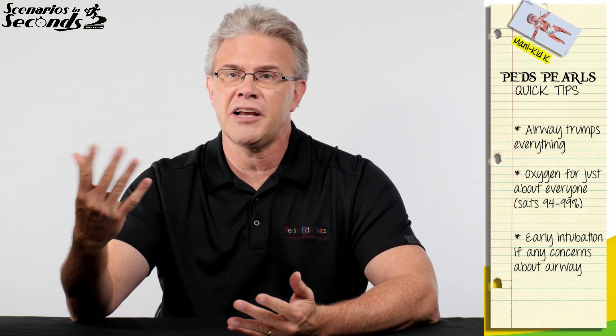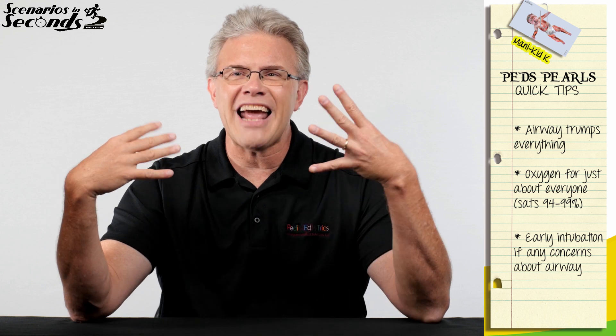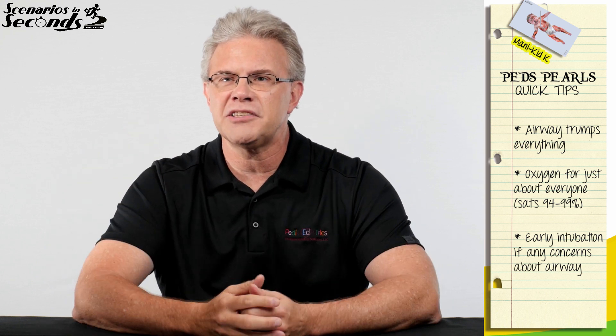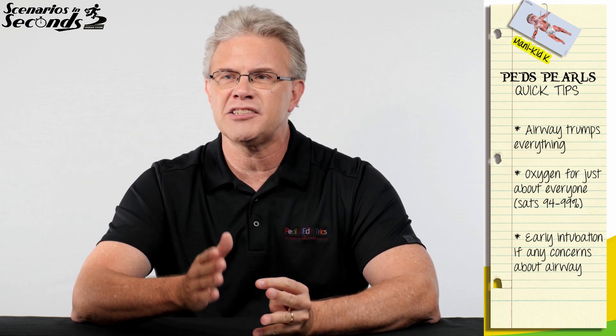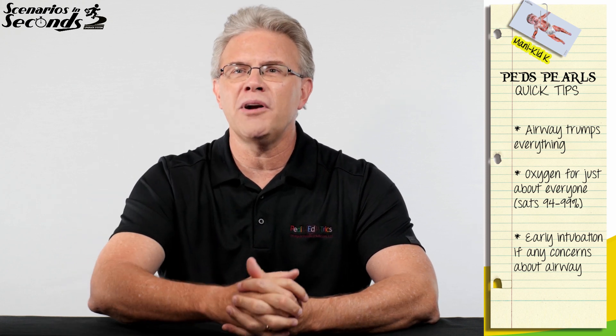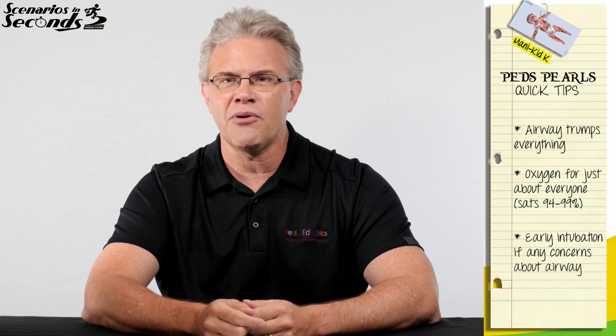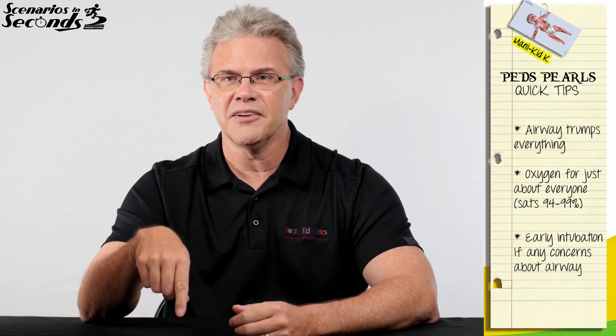They can take a look downstream and see how the airway actually looks. And if it looks really good, they can go ahead and wake the child up and remove the tube. But if there's any worry regarding this kid's airway, certainly supplemental oxygen for everybody. And remember, the American Lung Association summarizes it nicely with their motto: if you can't breathe, nothing else matters.